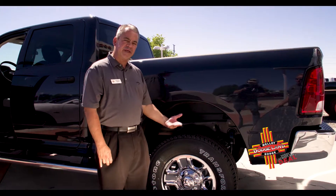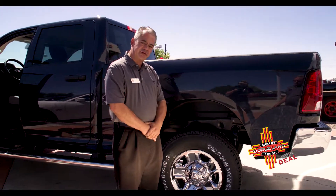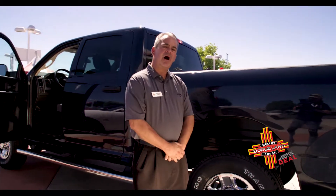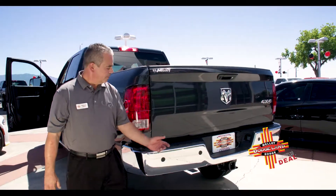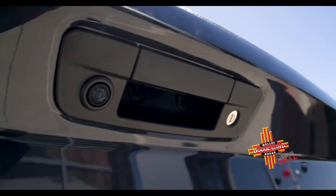It also comes equipped with skid plates underneath, so in the event you're off-road, you have no worries about damaging the underneath of your Ram 2500. With the park assist sensors and backup camera,